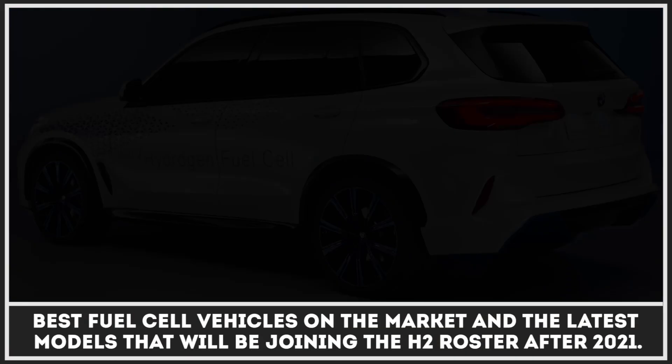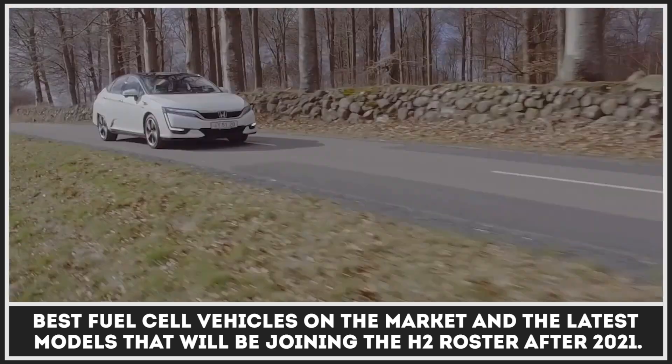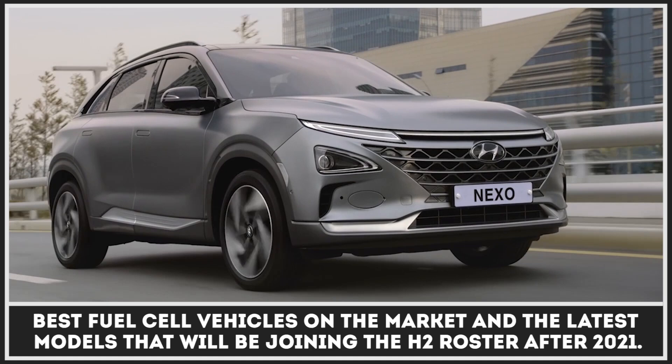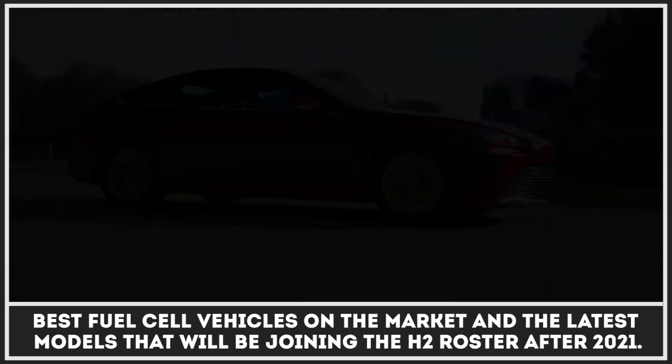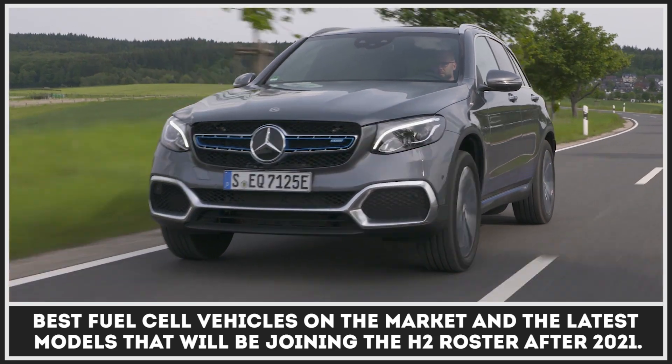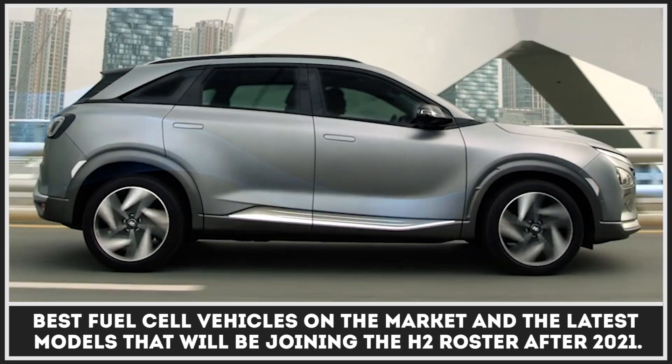If we want to see the long-awaited zero-emission future, no innovation technology should be discarded, especially the one that can ensure long-range and fast refueling. In today's episode, we'll be reviewing the best fuel cell vehicles already on the market and the latest models that will be joining the H2 roster after 2021.